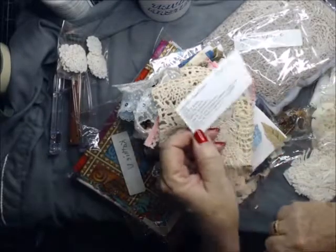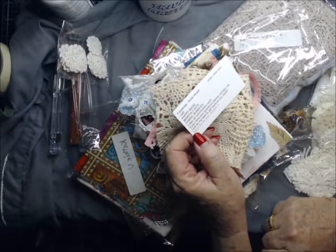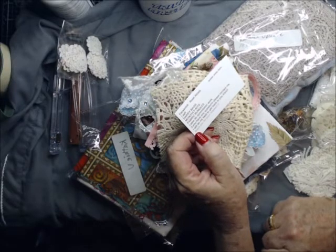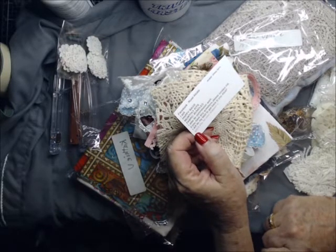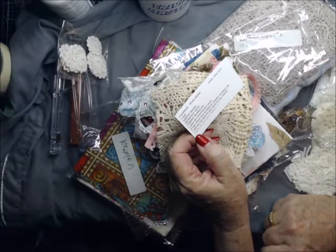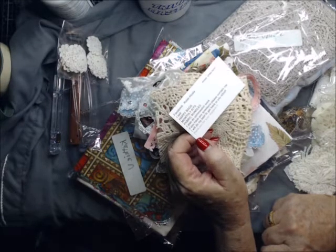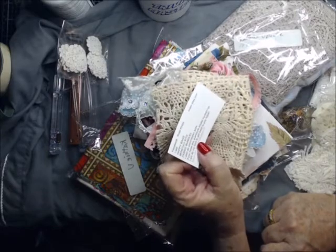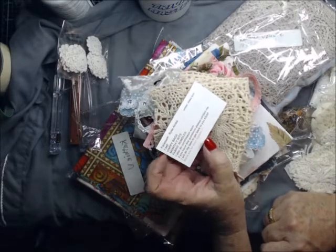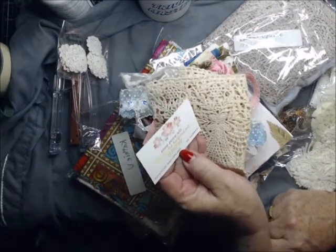So this is from Rose Alcala on Facebook. She says: I sell happy bags, monthly kits, fabric bundles, and I also do commission work. If you have any questions, please contact me and I will do my best to get back to you ASAP. It's Rose A-L-C-A-L-A, and she is Rosie's Crafty Shack here on YouTube.